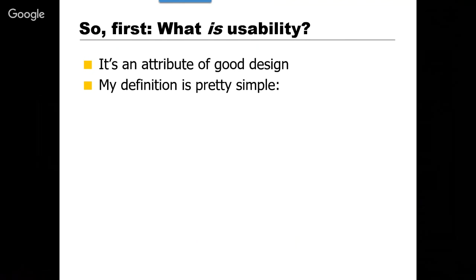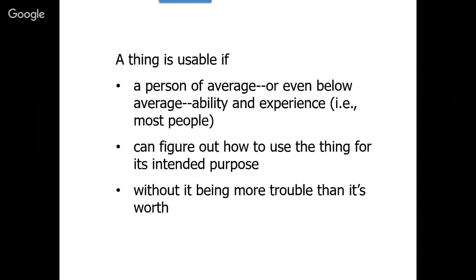All right, so first — what is usability? For my money it's an attribute of good design, and I have a fairly simple definition I've stuck to for a long time: something is usable if a person of average or even below-average ability and experience can figure out how to use it for its intended purpose without it being more trouble than it's worth. That last part is the most important — making something usable doesn't mean it's dead easy to use, but the key is whether it's more trouble than it's worth.